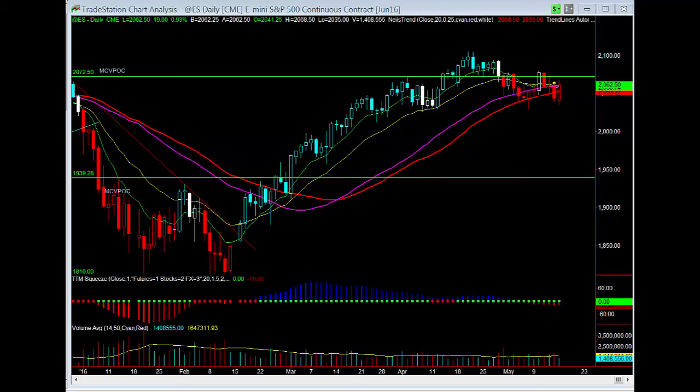What you're looking at here is a 24-hour chart, and I say that because I want you to look at the fact that we have this bullish engulfing today.